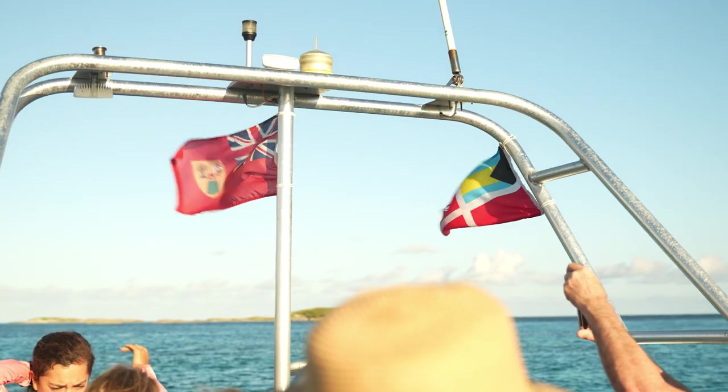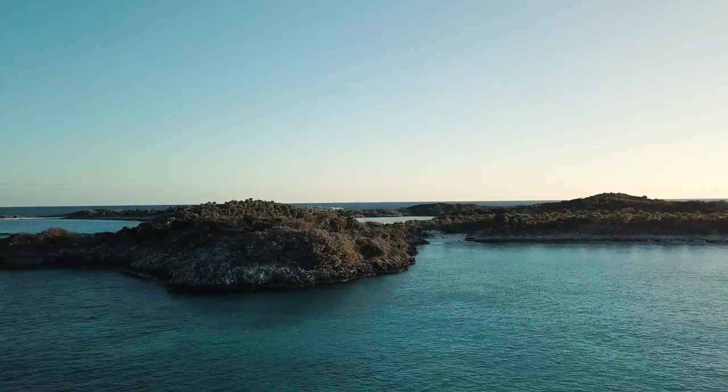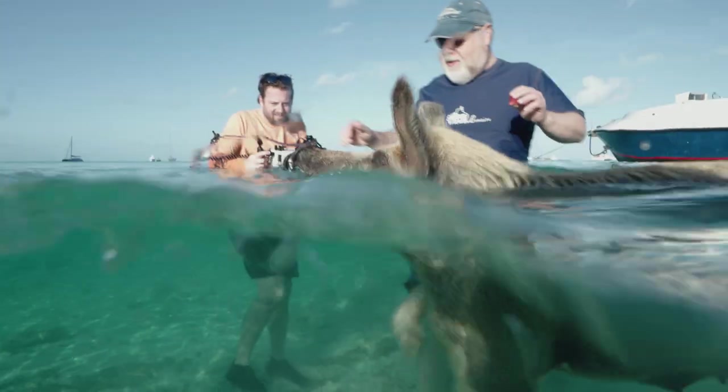The Bahamas are also full of fun surface intervals, including the Exumas Land and Sea Park, James Bond's Thunderball Grotto, and the famous swimming pigs. You tell someone you swam with pigs and they almost think you're not all there.